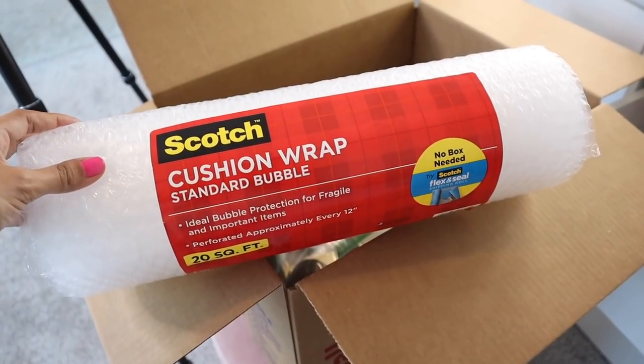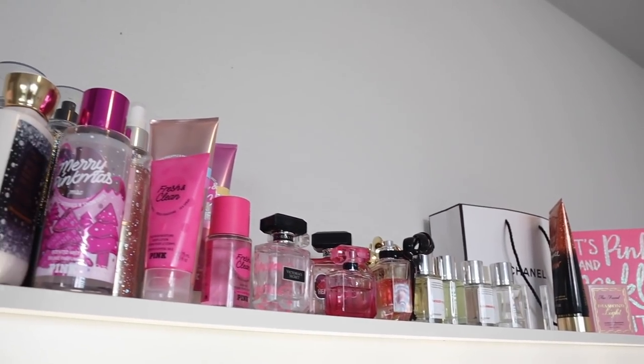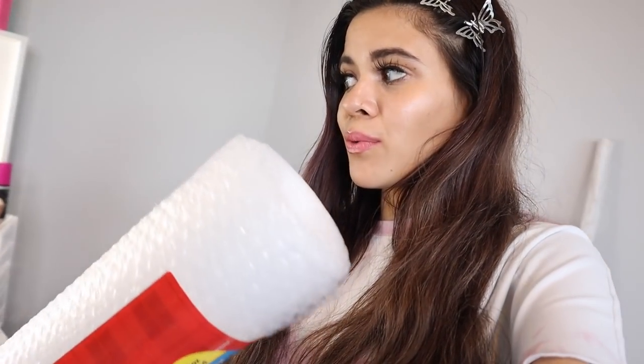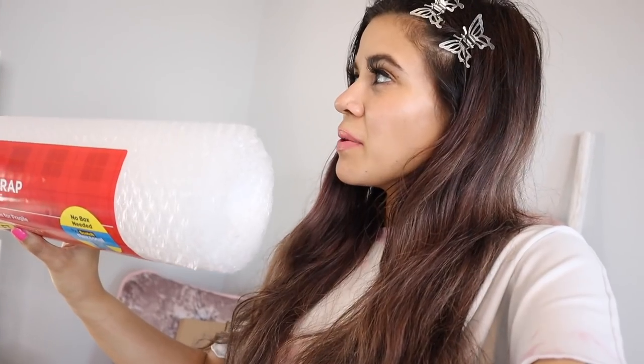It's been a couple of hours since I've talked to you guys because I had to go to Target to get some bubble wrap. This bubble wrap is going to be used for my perfume. Hopefully it's enough, but if not I'll go back out tomorrow for more. I'm still working on my vanity — honestly it's a lot of work, I wasn't expecting that. But I'm very happy I recently decluttered, because this video would be super long otherwise. Let's go ahead and wrap up some perfume and then move on to the vanity.